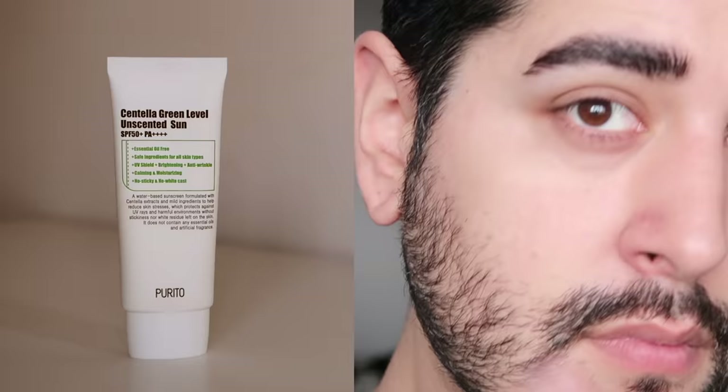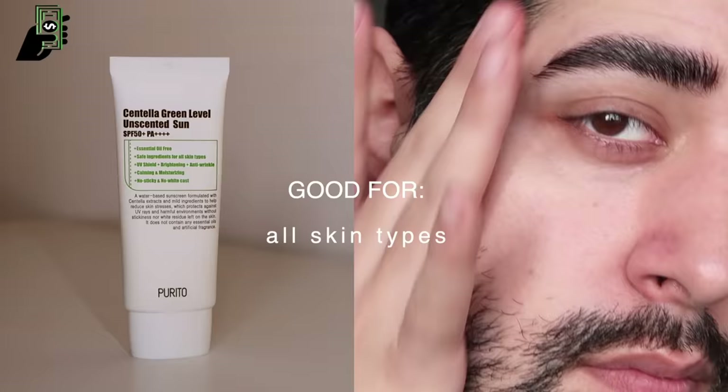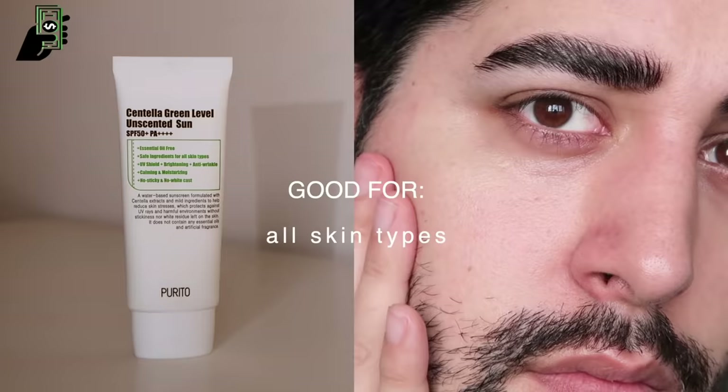Let's start off with the Purito Centella Green Level Unscented Sun. This is the essential oil and fragrance free version of the sunscreen of the same name. This is a broad spectrum chemical sunscreen that is actually really nice and moisturizing. It's really nice for drier skin, but it's also not too heavy for oily skin if you use this instead of a moisturizer. You'll find that with a lot of Korean sunscreens in particular, they're more sunscreens with moisturizing benefits, rather than moisturizers with SPF chucked in.